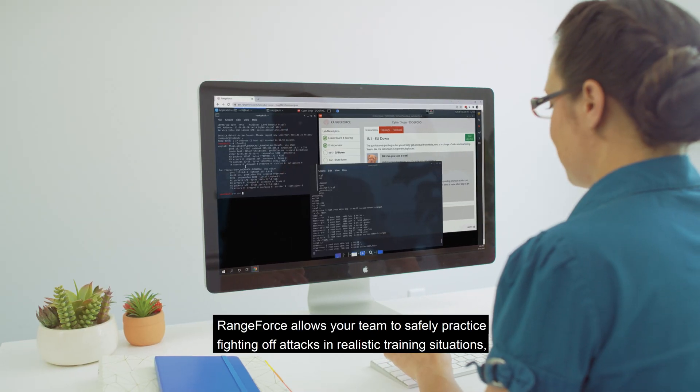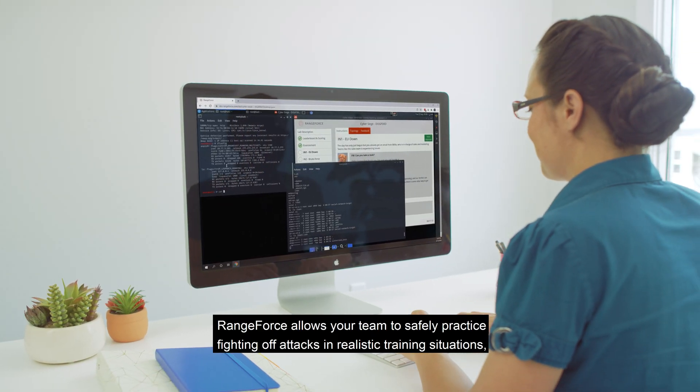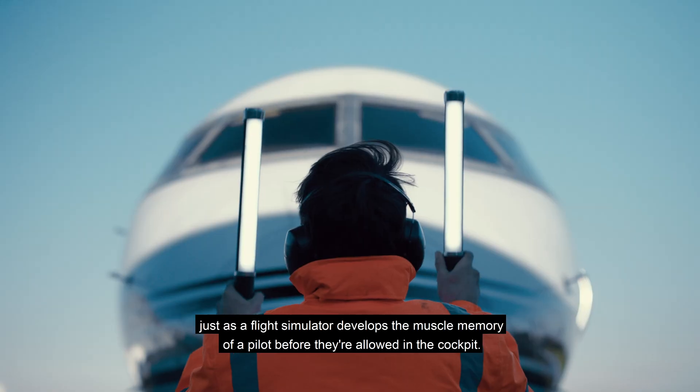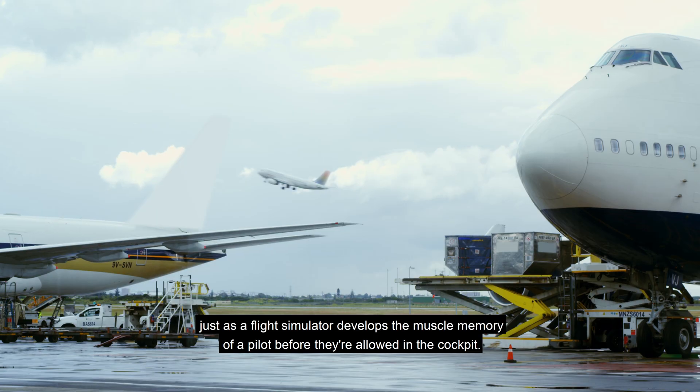Rangeforce allows your team to safely practice fighting off attacks in realistic training situations, just as a flight simulator develops the muscle memory of a pilot before they're allowed in the cockpit.